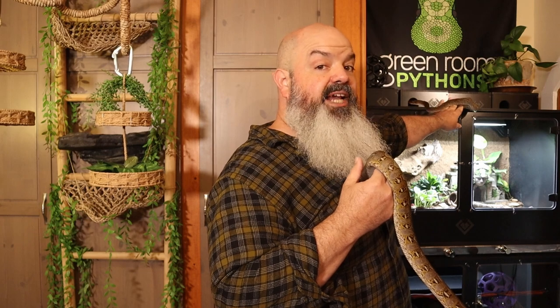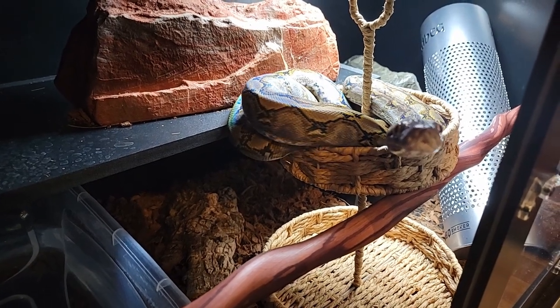I use coco husk for bedding, but honestly I don't think they care. Echo spends most of her time in her sky hide and Stella spends most of her time in her basket, neither of which has substrate in it. The substrate is really important in maintaining humidity, so whatever works to keep the humidity up and keep things clean is the best way to go. Paper actually works really well for a lot of people, and the snakes don't care, especially if you have different levels for them to crawl on.